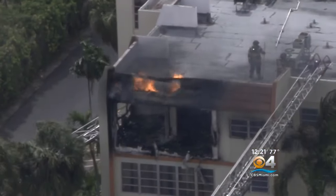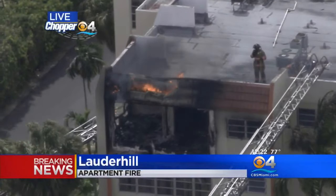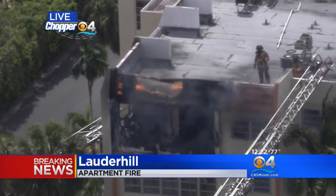We were following earlier a fire at an apartment building in Lauder Hill. CBS 4's Ted Scouten just arrived there to the scene. Tell us what you can see there and what's going on. Egene and Lauren, this is at the Cypress Tree Apartments in Lauder Hill.